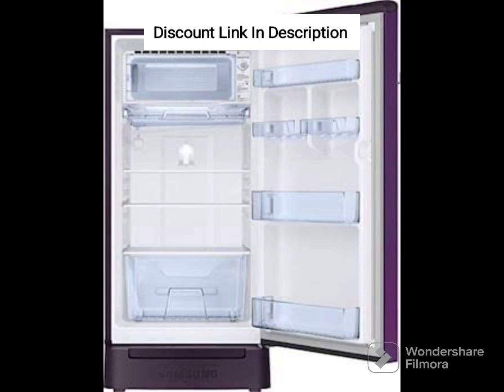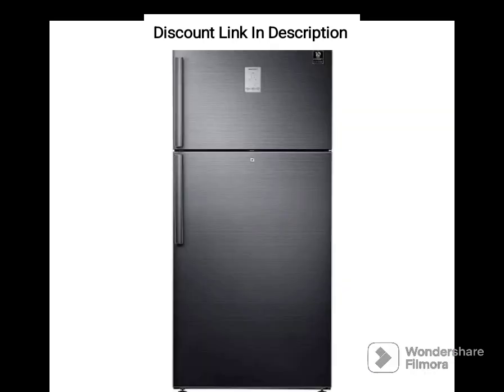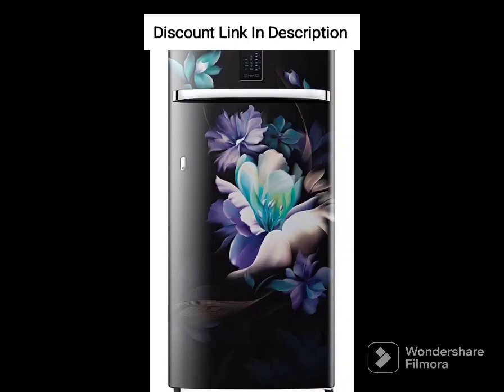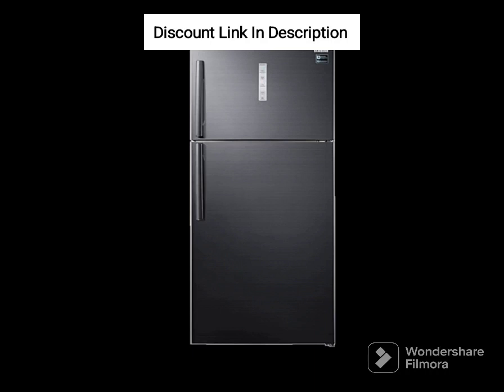Another notable feature of the RT42B5538S8 is its 5-in-1 convertible mode, which allows you to adjust the fridge's compartments to suit your needs. You can convert the fridge into 5 different modes, including regular mode, seasonal mode, extra fridge mode, vacation mode, and home alone mode. This feature is particularly useful for households with varying needs and preferences.